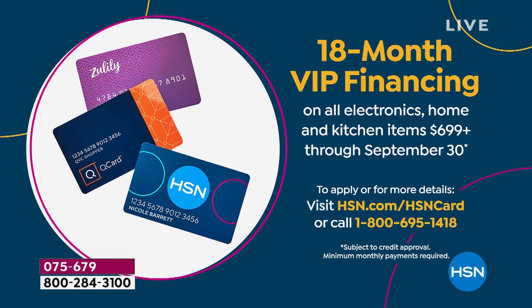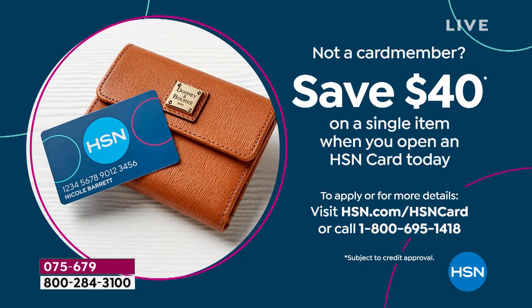If you want better than five flex and you want that 18-month VIP financing, sign up for the HSN credit card. There's no annual fee and we have fraud protection. You also save $40 on your today's special, and then you get the benefits of that VIP financing—an incredible opportunity this afternoon.